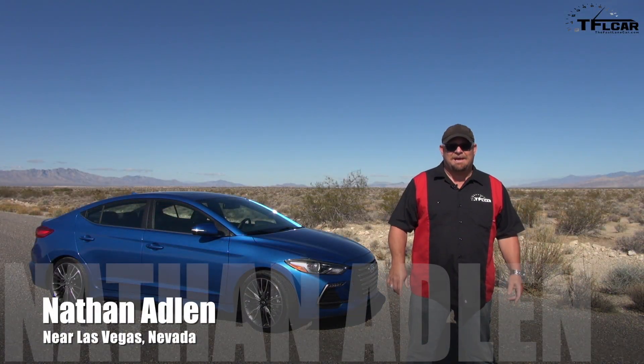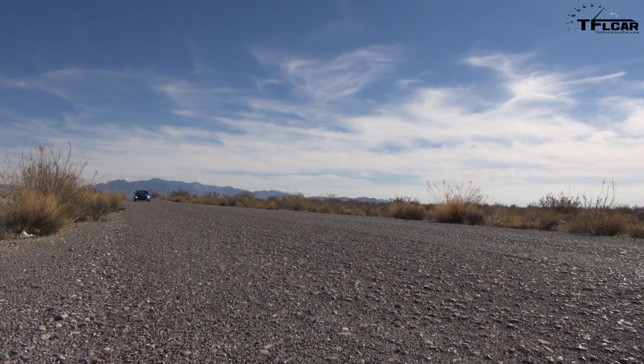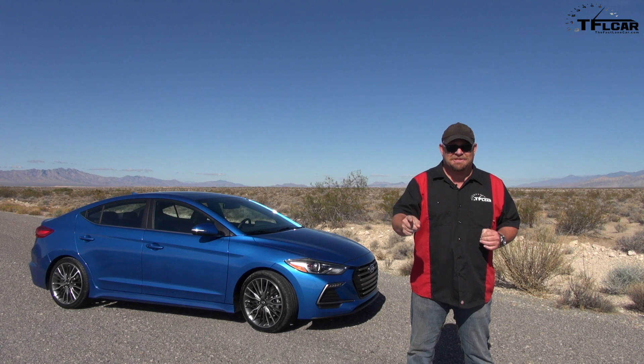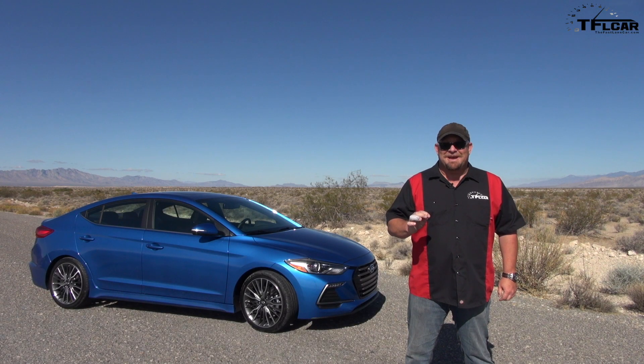Howdy folks, Nathan Adlin here with the Fastlane Car, and behind me the 2017 Hyundai Elantra Sport. This is not your average everyday car with a slight name upgrade in terms of maybe cool tires and wheels. No, there's a lot more to this vehicle. And coming up next, at $21,650, is it worth it? Wait till you find out.